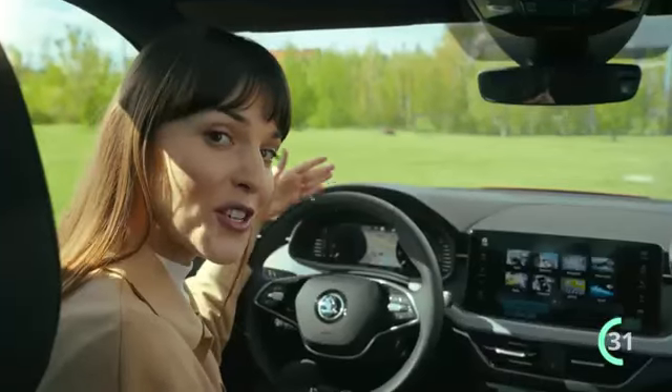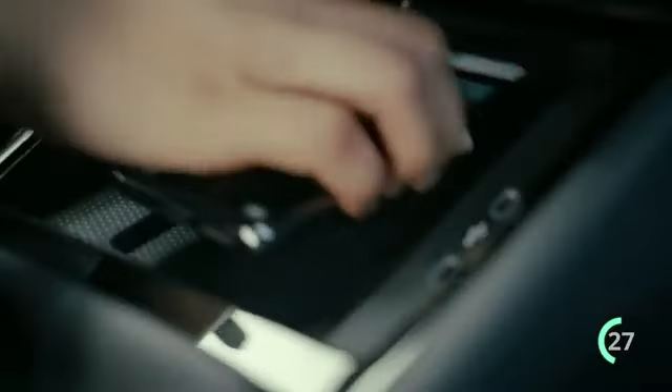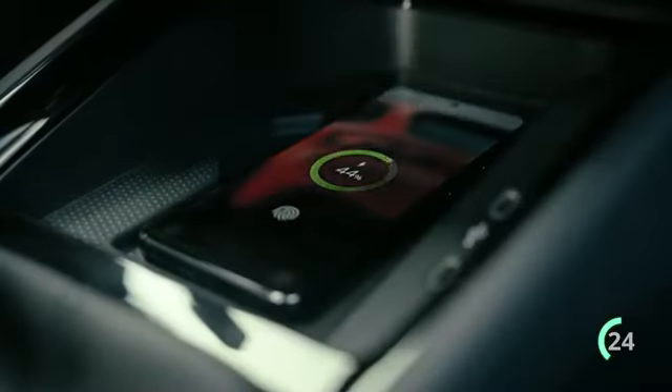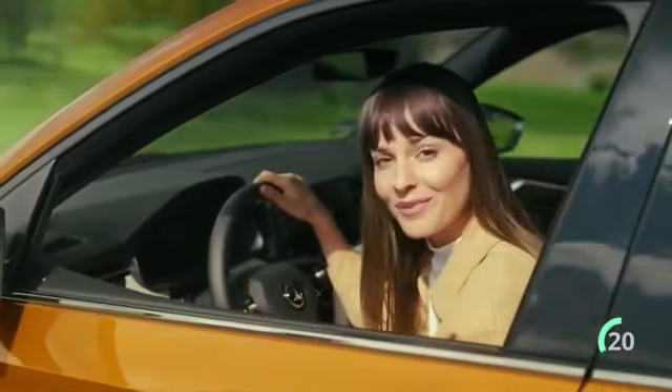Inside you'll find a virtual cockpit, an up to 9-inch infotainment display, and a phone box with inductive charging and cooling. Also, many simply clever solutions are available with this model — smart details such as this door edge protection.